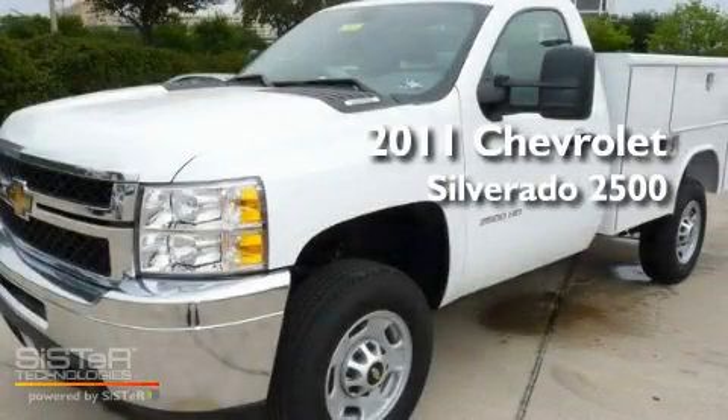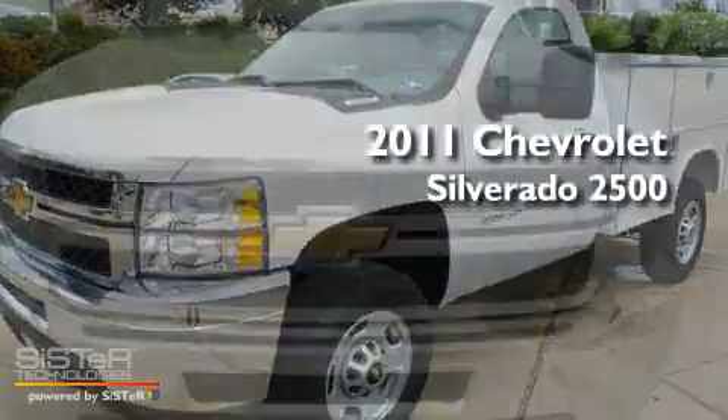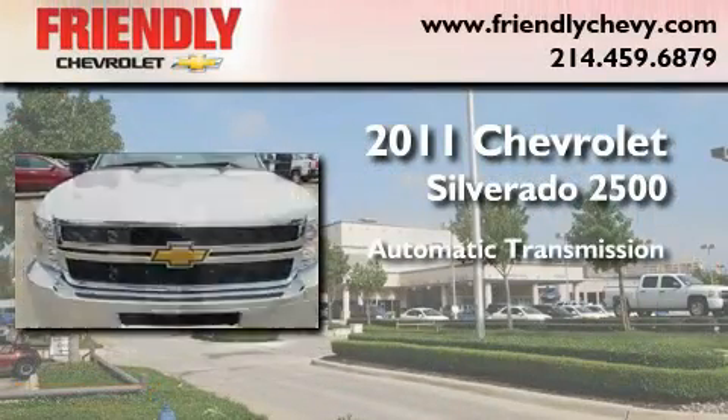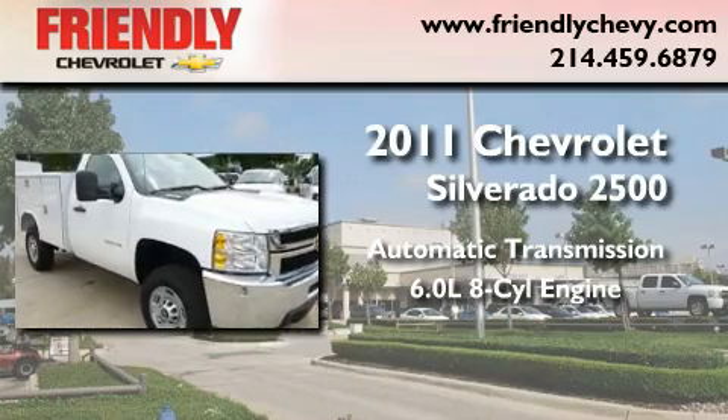This is a brand new 2011 Chevrolet Silverado 2500. This truck has an automatic transmission and a 6.0 liter V8.